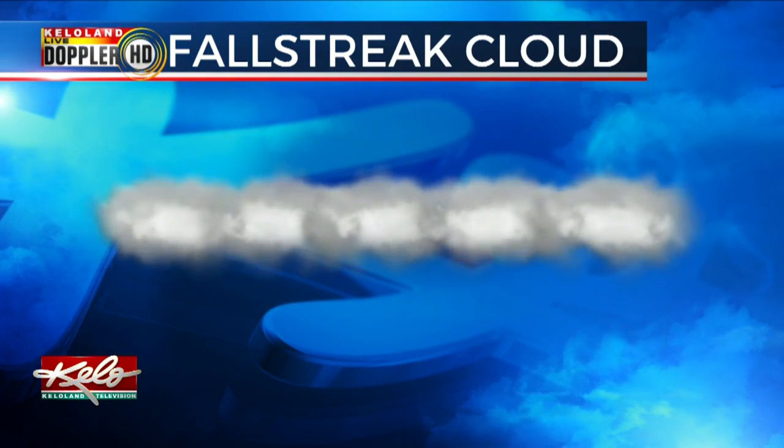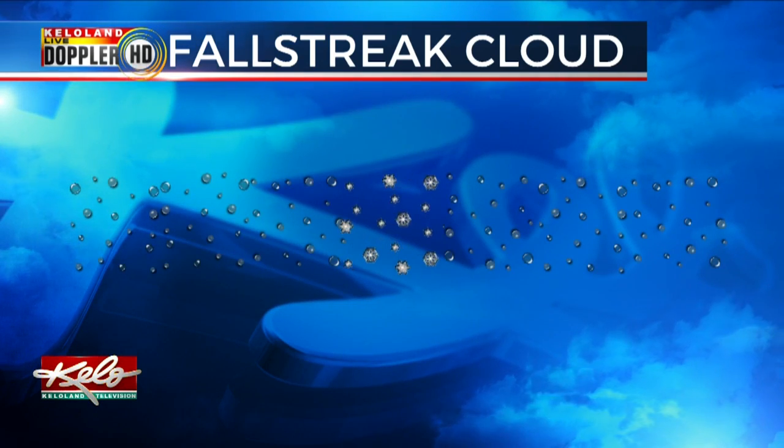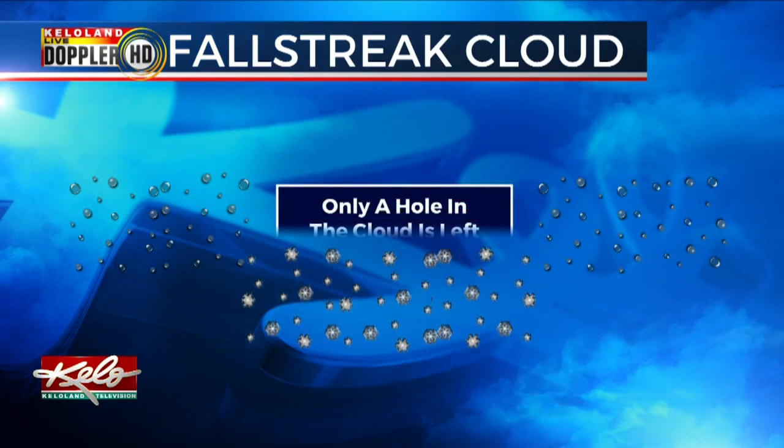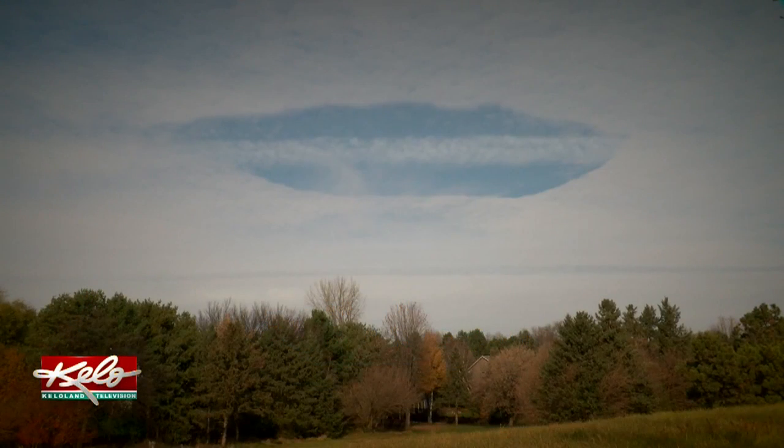which is liquid water that is below freezing. But once an ice particle is introduced and bumps into a water droplet, that droplet will freeze. This causes a chain reaction where other droplets in the area immediately freeze and fall out of the cloud, thus leaving behind a hole in the original cirrocumulus or altocumulus cloud.